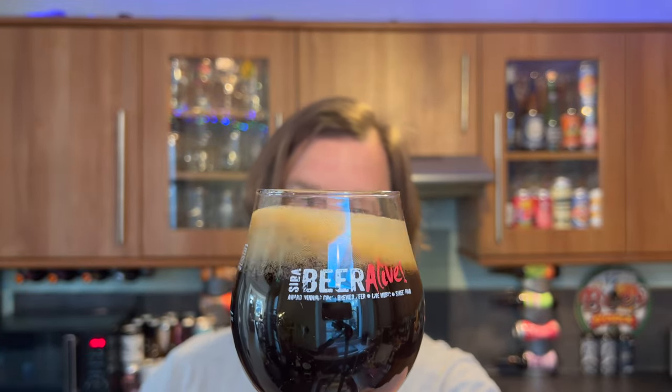Let's get the aroma. You're definitely picking up coffee. Did I call it coffee stout? It's a coffee porter. If I called it coffee stout, I apologise — it's a coffee porter.